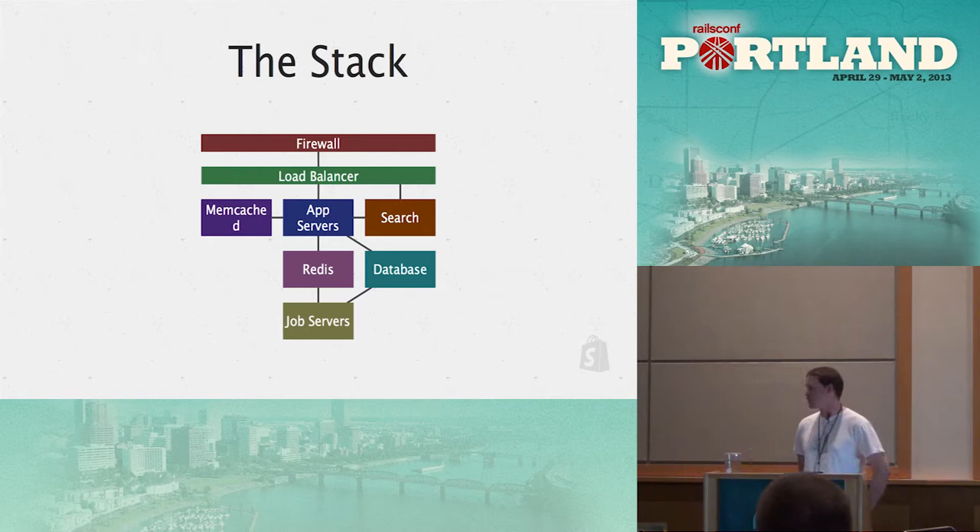Here's a hardware diagram showing how the app servers interact with things. We have a firewall in front, a load balancer, app servers in the middle, with search, Memcache, Redis, the DB, and job servers. Pretty standard — a lot of people have their stacks set up like this.